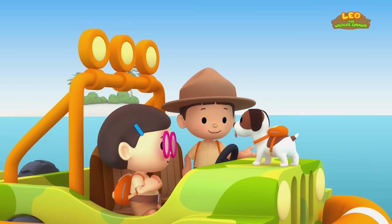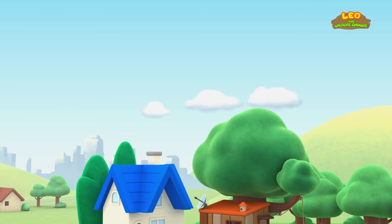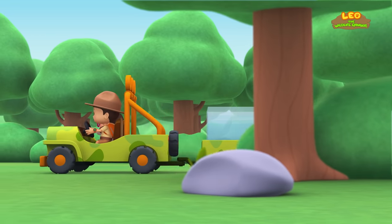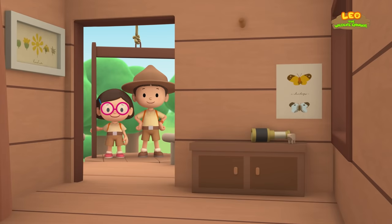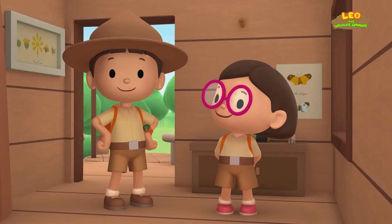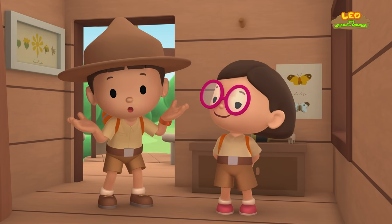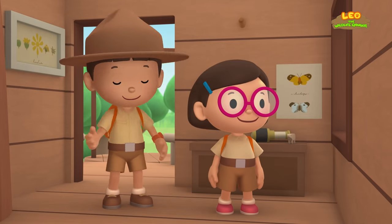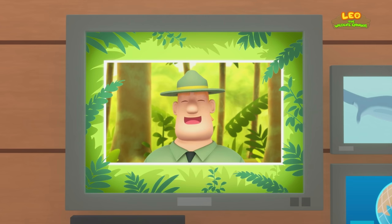We did it! We found a safe home for the Reef Manta Ray. Hooray! We found a Reef Manta Ray pup in our garden. We learned that the Reef Manta Ray lives along the coasts of the Indian and Pacific Oceans and that they like to live alone around coral reefs. So we went to a coral reef and found the Manta Ray a new home. Good job, children — you did it! You are amazing wildlife rangers!